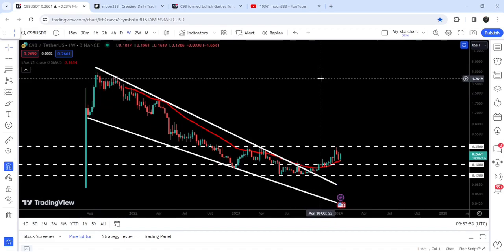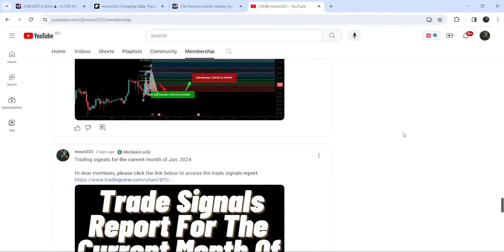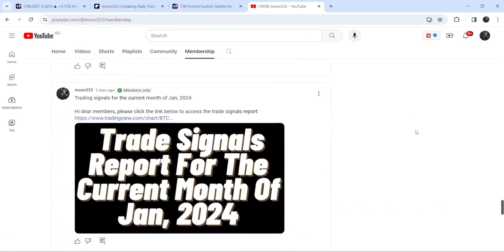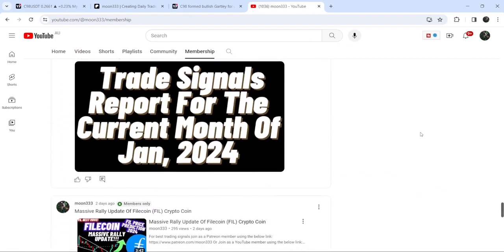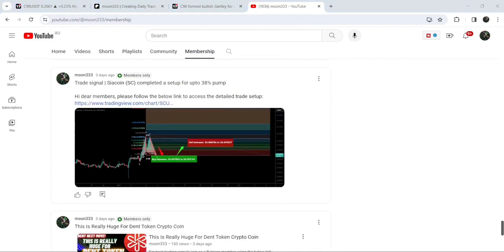So this was the update. I hope you liked the analysis — do hit the like and subscribe to the channel. For more trading signals you can also join me as a YouTube member or Patreon member, where I share different trading signals. You can find the link in the video description. Take care, goodbye.